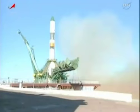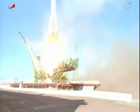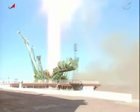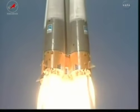Main engine start, engine turbo pumps at flight speed, and liftoff. Liftoff of the Soyuz booster on the Progress 45 resupply ship bound for the International Space Station.